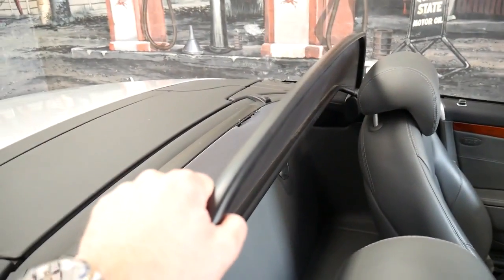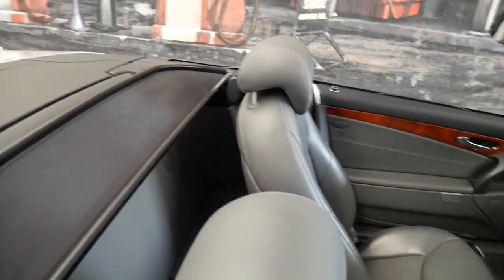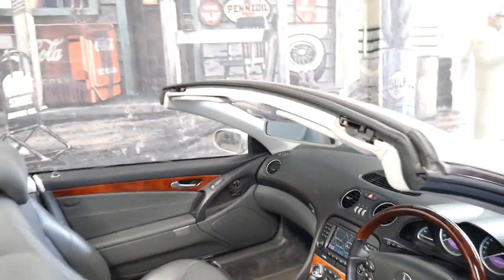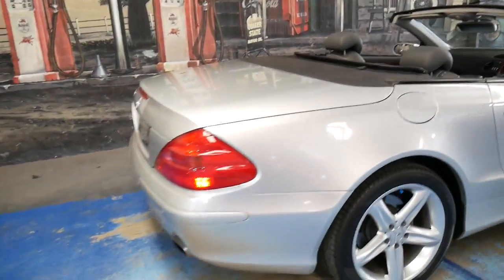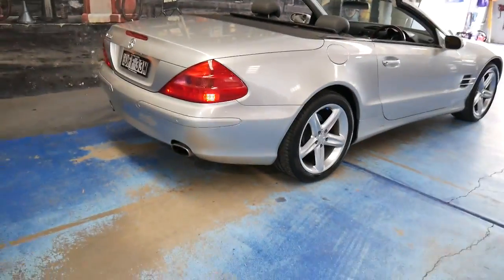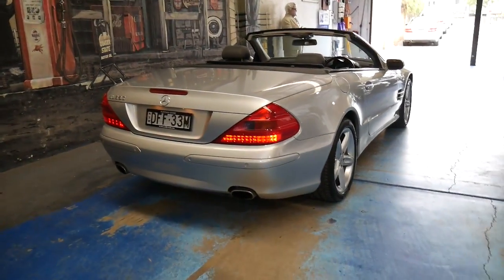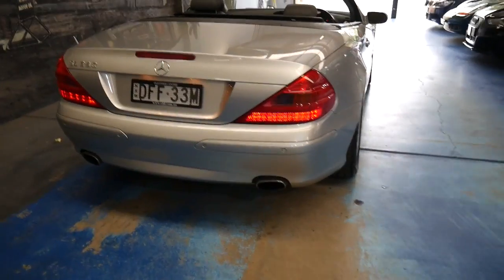It's got the rear wind deflector here. Dual zone climate control, cruise control, speed limiter, automatic lights, automatic wipers, Xenon lights. It's got the best looking wheel — the five-spoke wheel — which looks so much better than the wheel on the 2002-2003 first of this series.